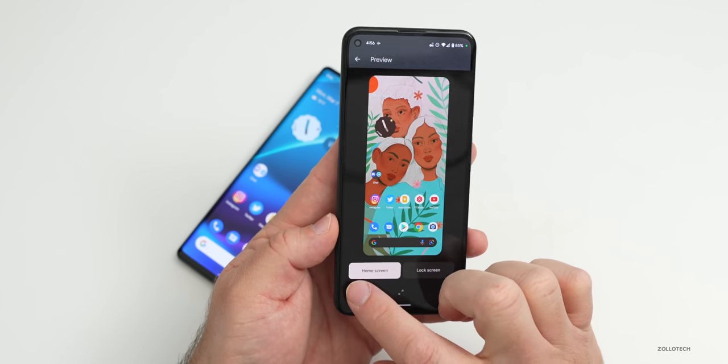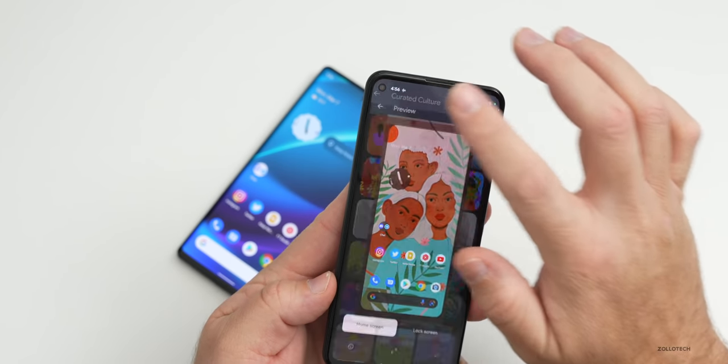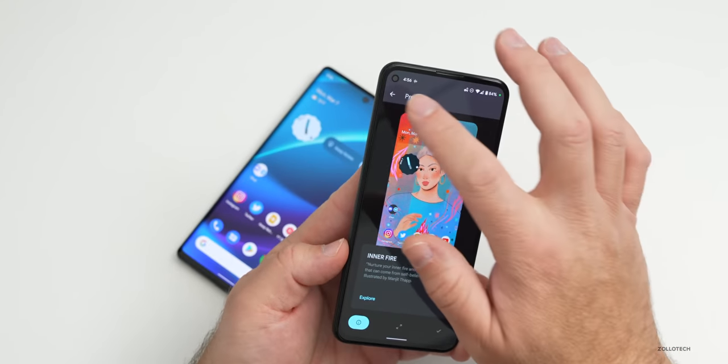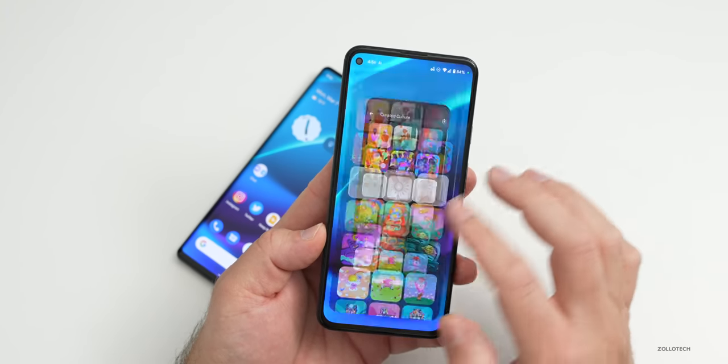The other two wallpapers are called 'Bonds' and 'Inner Fire.' They add three every time and update them every single month, so it's always nice to get those for free built into every update.